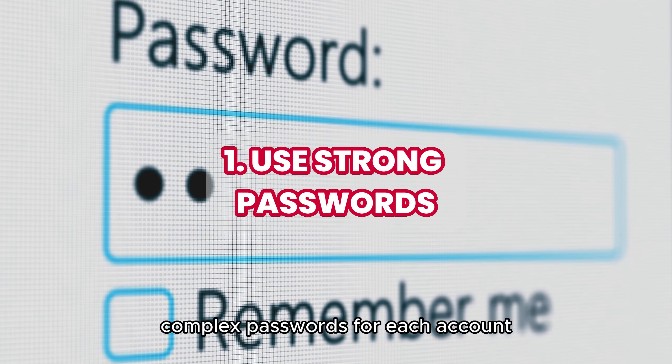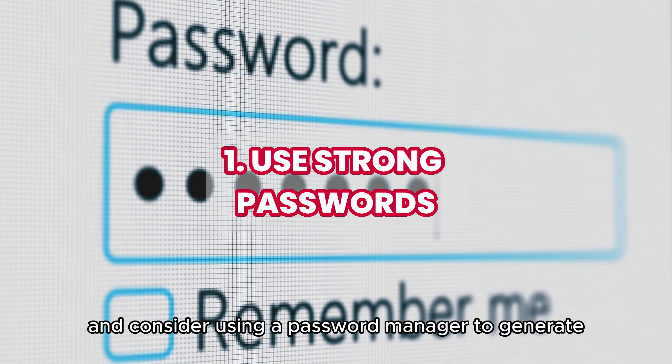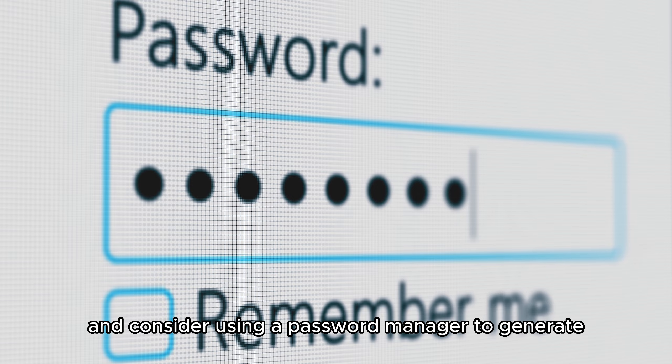Create unique, complex passwords for each account and consider using a password manager to generate and store them.